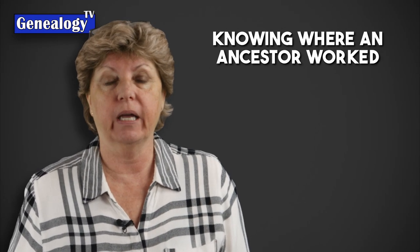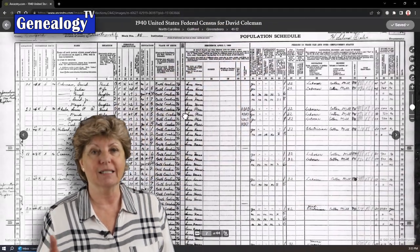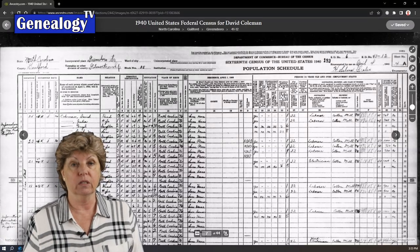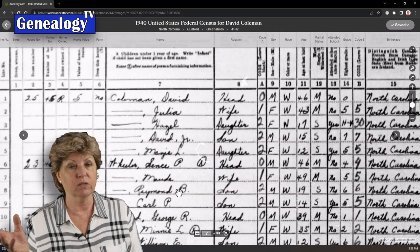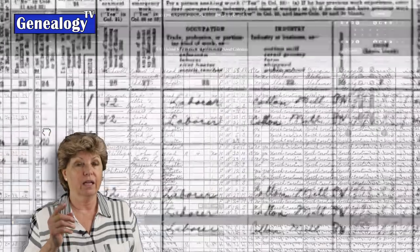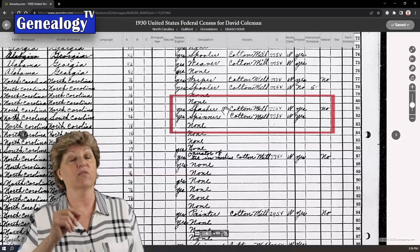Knowing the context in which your ancestor worked can help us tell the story of our family history. When I was doing client research, the occupation of slasher came up. The 1940 census revealed that a man named David Coleman worked in a cotton mill in Guilford County, North Carolina. While the 1940 census listed him as a laborer, further research revealed he had worked in the same cotton mill his entire life. The 1930 census revealed he was a slasher and his wife was a spinner.